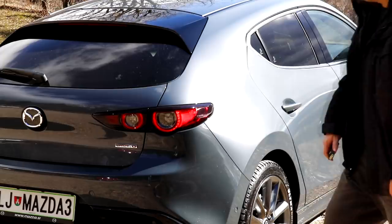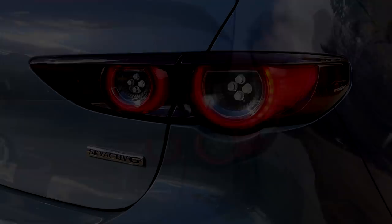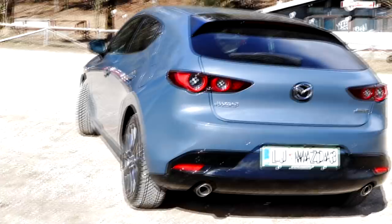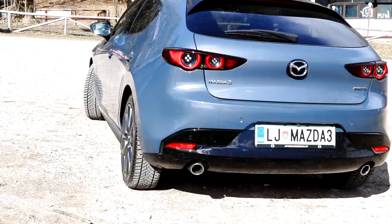And look how aggressive it looks, even at the back. I've noticed I also become aggressive when the keys to the 3 were taken away from me.